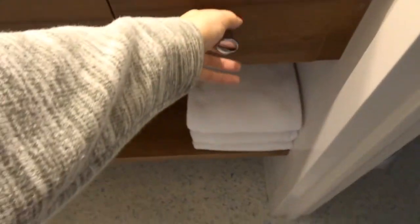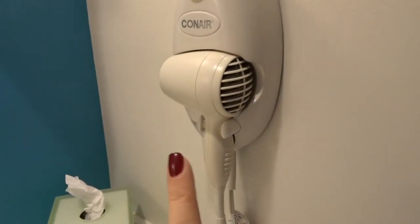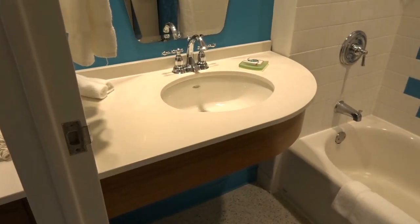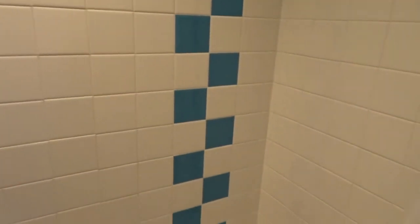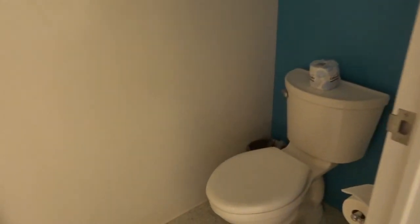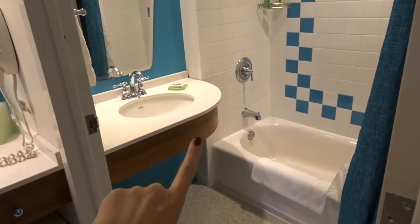Coming over into the bathroom, it's an open sink area first with towels, drawers, open storage space, and a nice amount of counter space. They give you a little bar of Zest soap, washcloths, Kleenex, and a hair dryer. On the right is the shower room with another sink, a nice full shower, and shampoo and conditioner - Alberto VO5, that's funny. On the left side of the main sink area is the toilet. I love how they did these family suites - you can have somebody using the toilet while somebody's using the sink while somebody's taking a shower. Very handy.